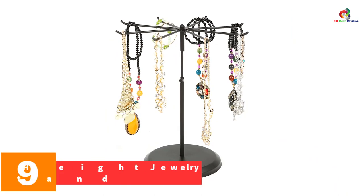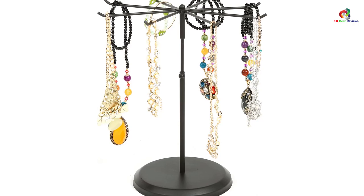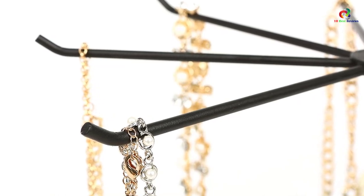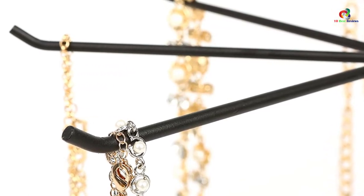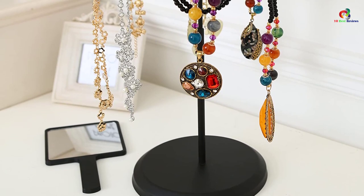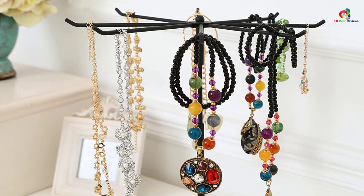At number nine, we have the My Gift adjustable height jewelry tower stand. This is a stylish and elegant jewelry organizer with a rotating design, featuring durable metal and a black finish. With its eight long hooks, you can easily access your jewelry collection anytime. It is recommended for necklaces, bracelets, and other accessories, keeping your countertop clutter-free. The height can be adjusted according to your needs without taking up much space.